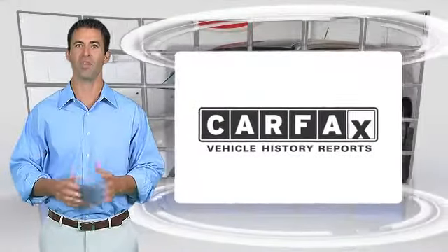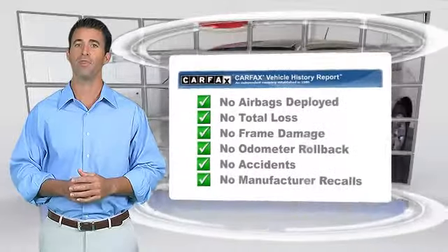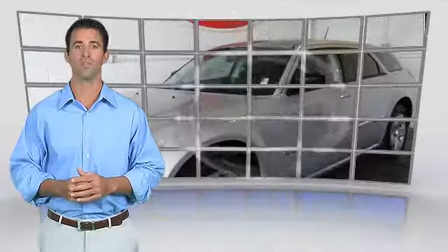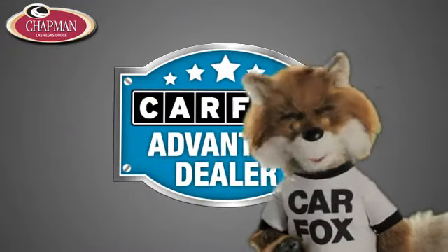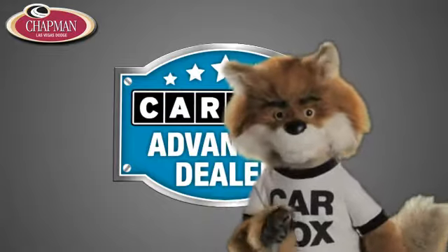Here's another high quality vehicle with the Carfax Vehicle History Report. Be sure to find a complimentary copy of this report online or contact the dealership. This vehicle qualifies for the Carfax Buyback Guarantee. Just say show me the Carfax at Chapman Las Vegas Dodge Chrysler Jeep Ram, a Carfax Advantage dealer.